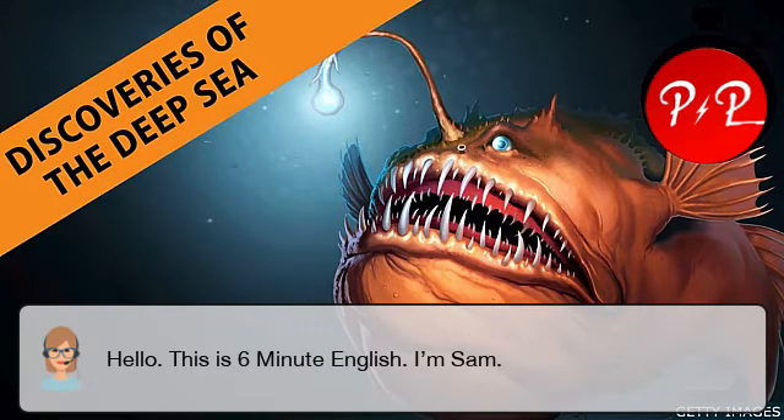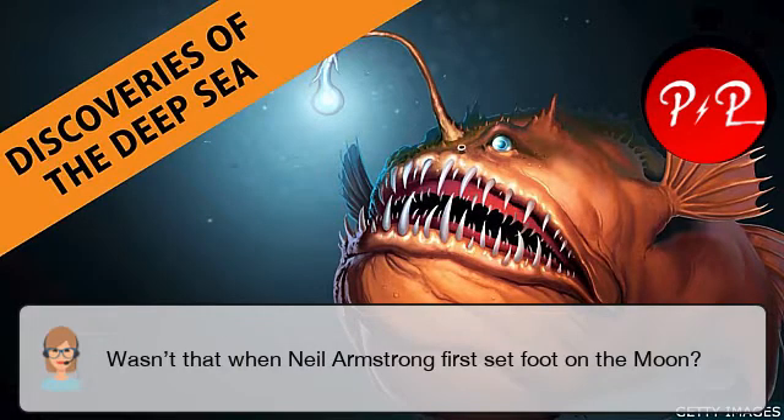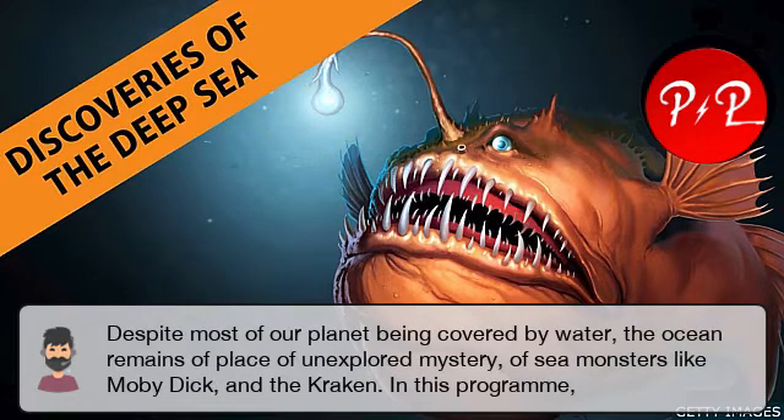Hello, this is 6 Minute English. I'm Sam. And I'm Neil. The 20th of July 1969 was a big day in history. Wasn't that when Neil Armstrong first set foot on the moon? Right. But it's often forgotten that some of the most dramatic photographs taken on the Apollo space mission weren't of the moon at all. They were of Earth. It wasn't until we went to the moon that we really saw the size of Earth's oceans and named ourselves the Blue Planet.